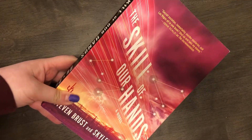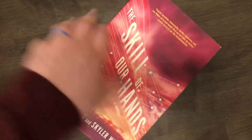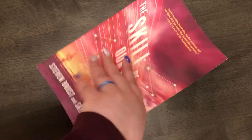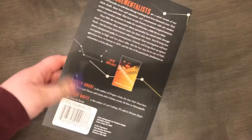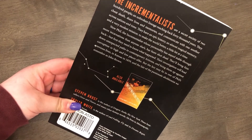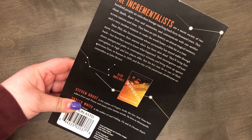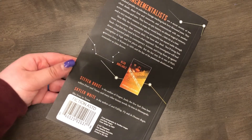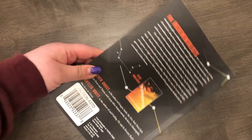The next book I got is 'The Skill of Our Hands,' which I thought my husband would really love. It's about secret societies and regeneration — very sci-fi. There's a crime that occurred and they bring someone back to life to solve it. That's definitely my husband's wheelhouse. Again, it was a dollar, so even if it's just okay, we can pass it on.